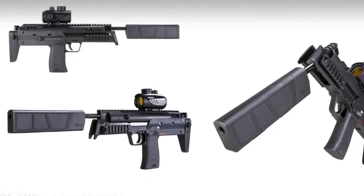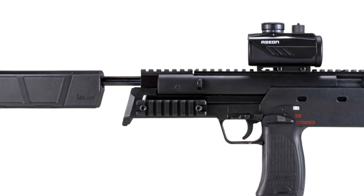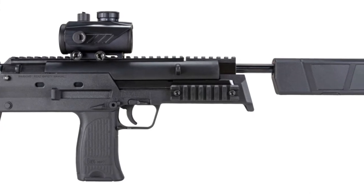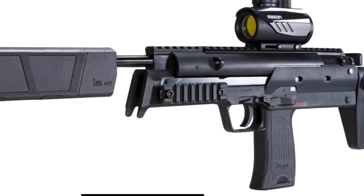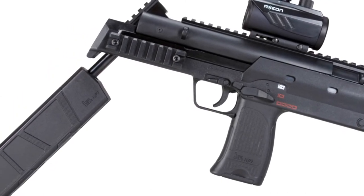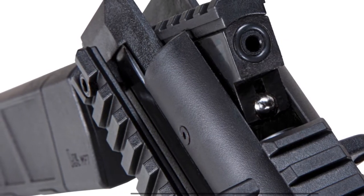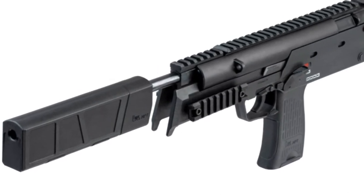The Heckler & Koch MP7 Compact Break Barrel: single pellet, one round capacity, .177 caliber, 4.5 millimeter, trigger poundage up to 6.5 pounds. It has a red dot electronic sight with manual safety, a rifle steel barrel, barrel length of 11.7 inches, cocking effort of 30 pounds, weight up to 4.4 pounds, velocity up to 490 feet per second with Picatinny rails, and a beautiful adjustable stock. This thing is really small and compact.